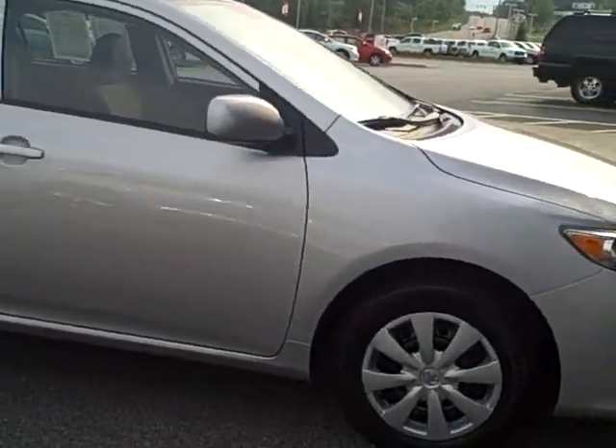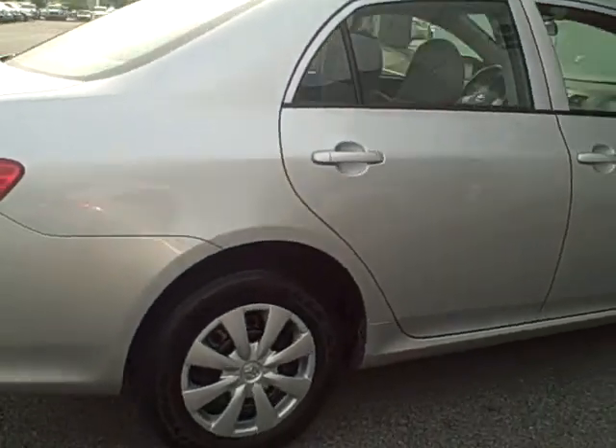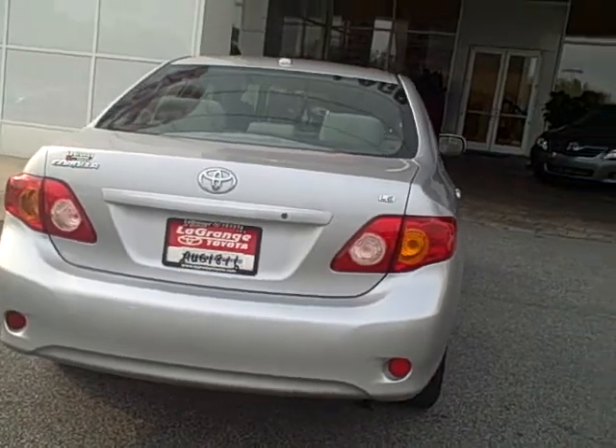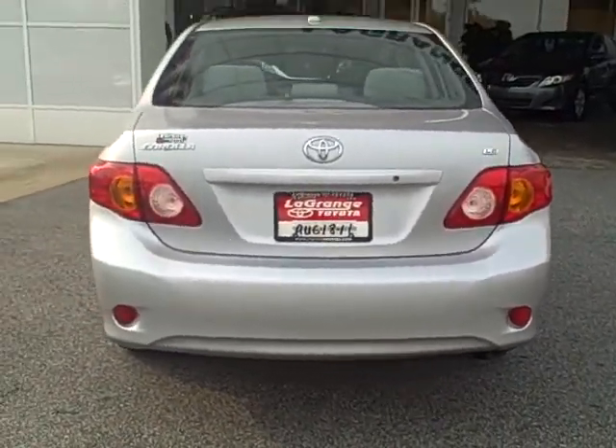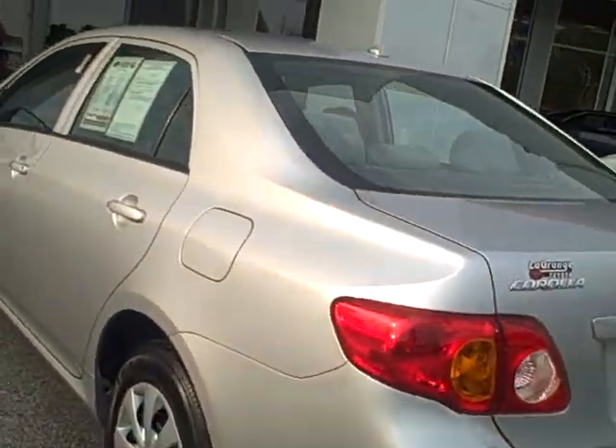It is the LE, and it has right at 16,900 miles on it. It would make you a good car. I know they get well over 300,000 miles on a Toyota, which is wonderful, and you are going to get upwards to about 40 miles per gallon.